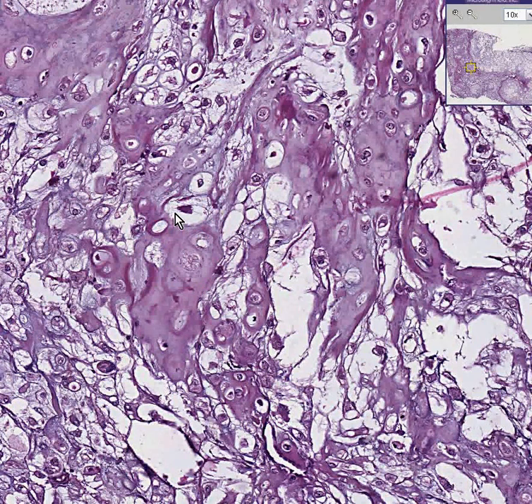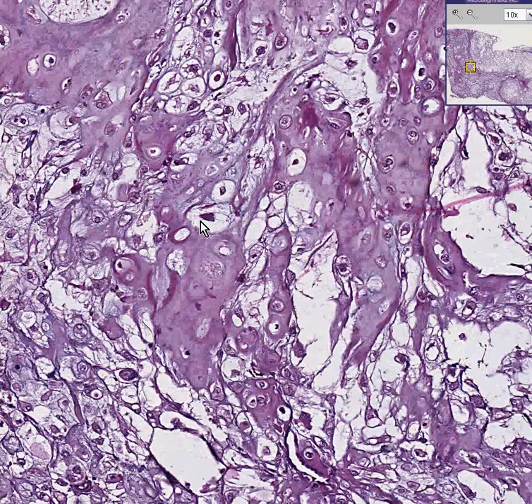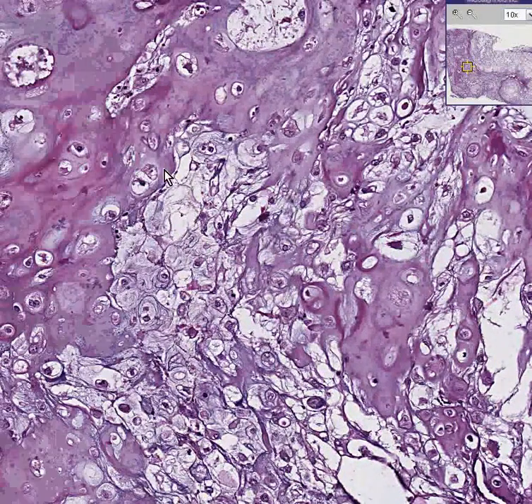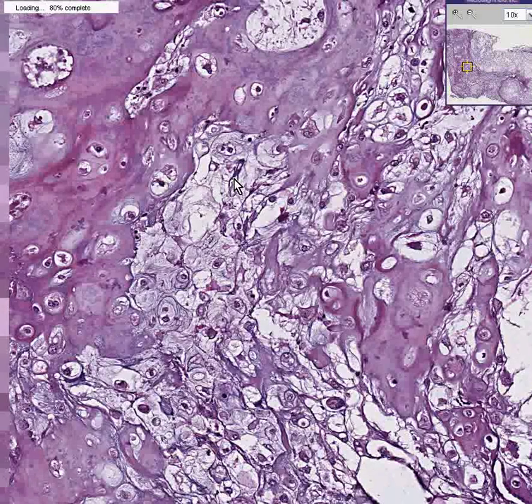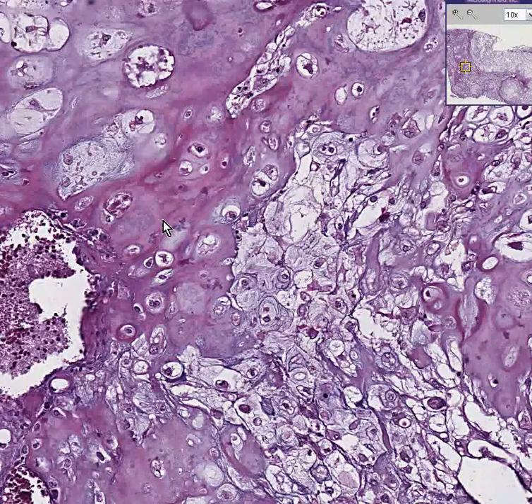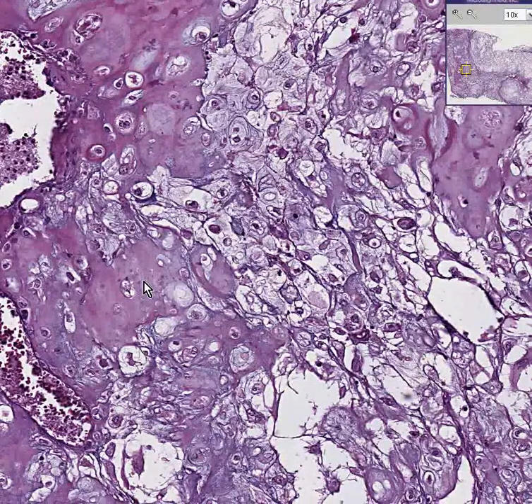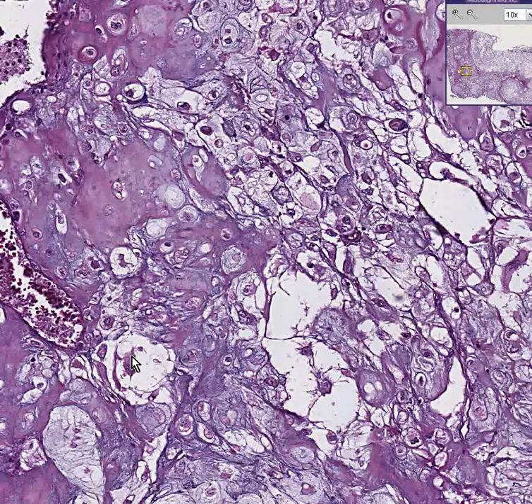Normally, one cell lives in one lacuna, and it is widely separated from its neighbors. In here, there are a lot of cells living close to each other, and if we look close enough, you'll probably see areas in which you see more than one chondrocyte living in the lacuna. In addition, some of them are big.